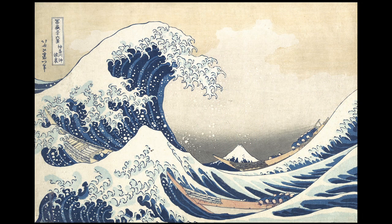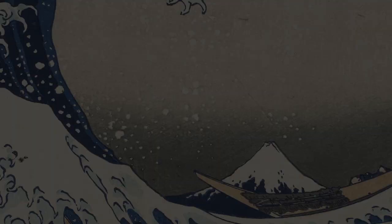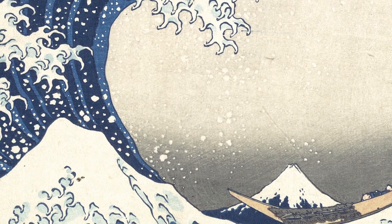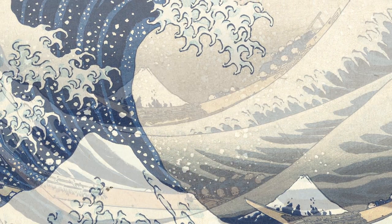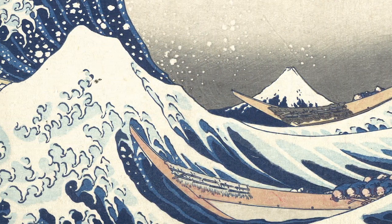The two most famous prints in this series are Under the Wave at Kanagawa, known as the Great Wave, and South Wind Clear Day, known as Red Fuji. In the Great Wave, Mount Fuji is framed in the arc of the wave as the rowers crouch down in their boats to ride successfully through it.